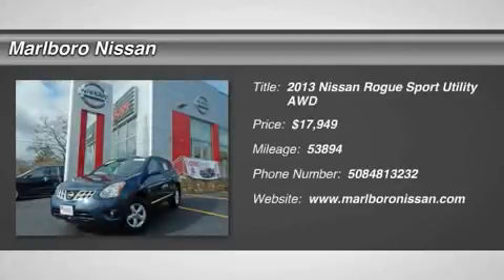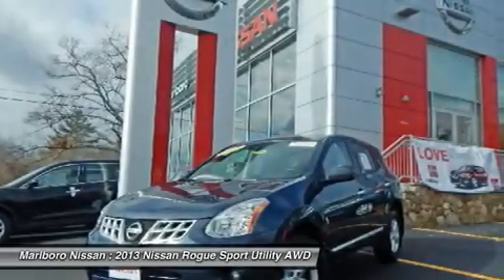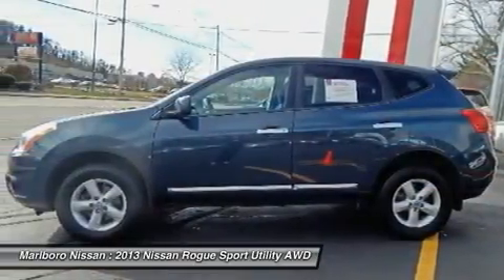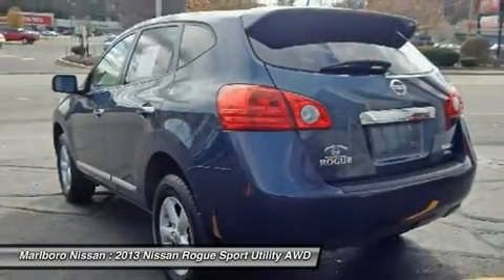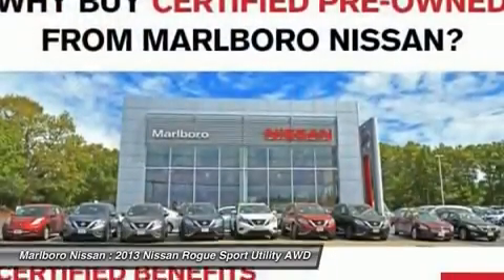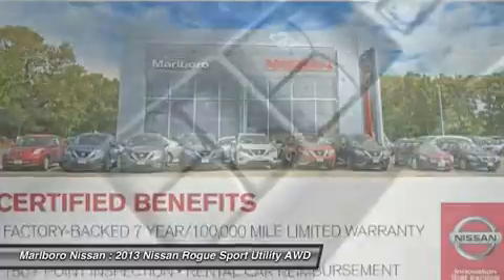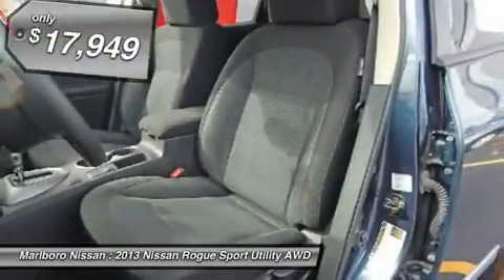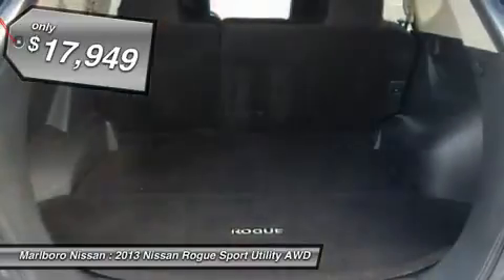The 2013 Nissan Rogue. The stylish Rogue gets 27 miles per gallon and still boasts nearly 58 cubic feet of cargo space. With a five-star side impact safety rating and intuitive all-wheel drive for confident handling, the Rogue is more than you expect and everything you deserve. And is priced below $20,000.